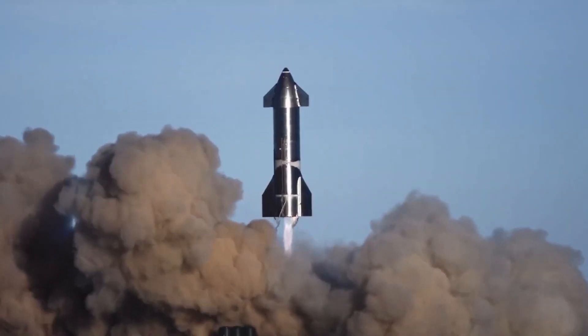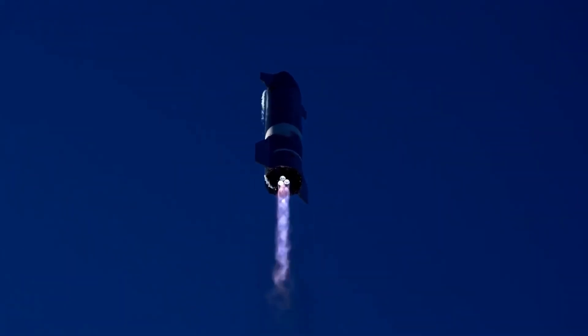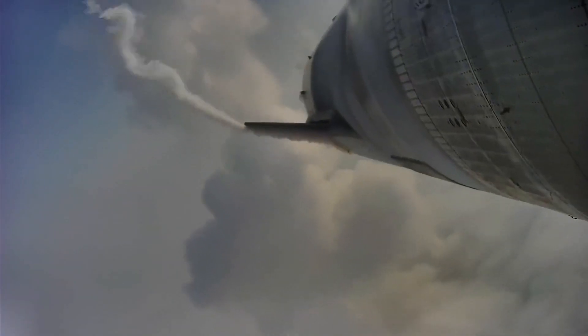Next time, we will be discussing how SpaceX Starship is the key to success of NASA's Artemis mission.